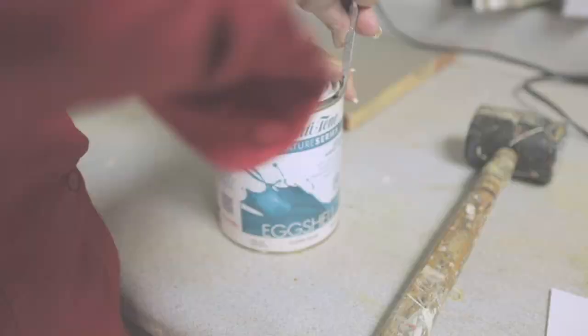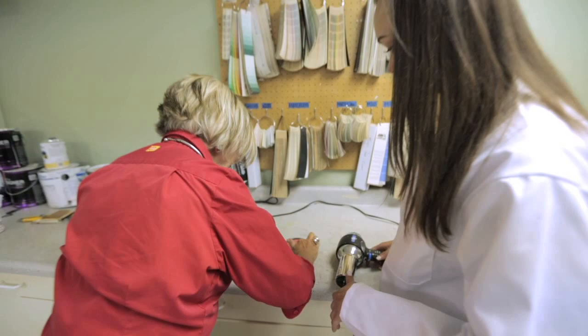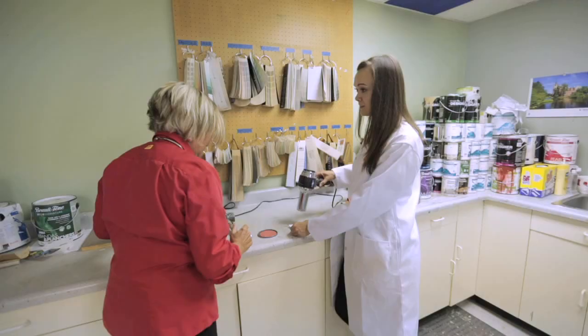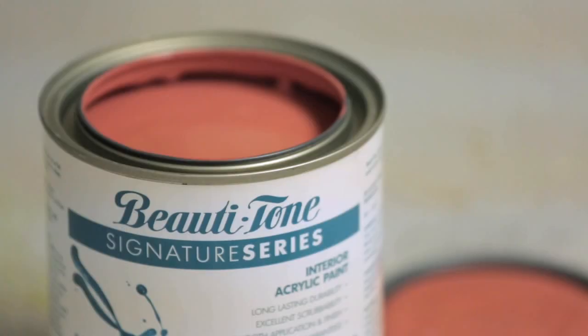Are you ready? Sure am! It's going to be a lot lighter wet than when it dries. Let's dry some — I'm going to put the sample on for you. Let's see what happens. So what do you think? Perfect match. I love it! What are you going to call this gorgeous color? I think I need to call this Rekha Coral. Brilliant.